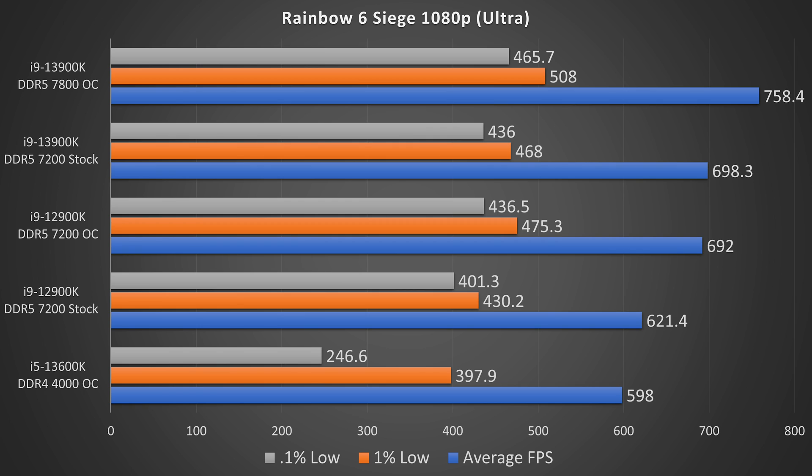Moving on to Rainbow Six Siege at 1080p ultra settings, once again in first place we have the 13900K OC, then the 13900K stock, then the 12900K OC, then 12900K stock, and then in last once again we have the 13600K OC using that DDR4 4000 memory.